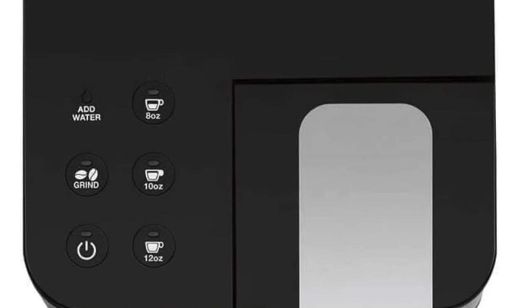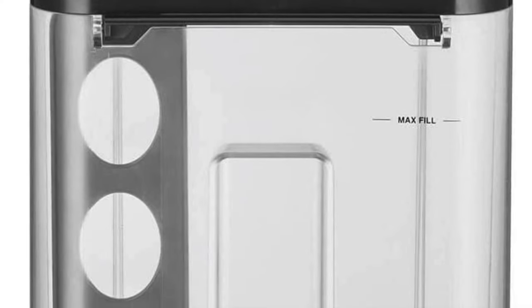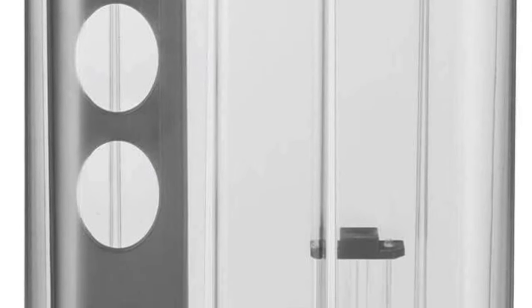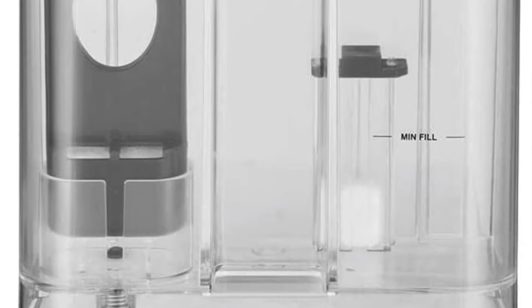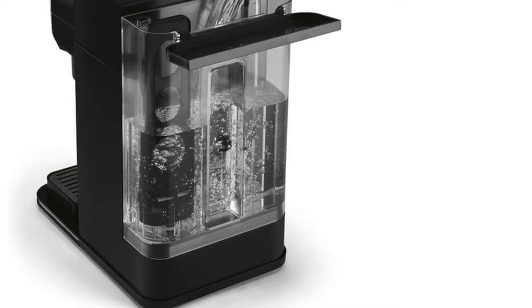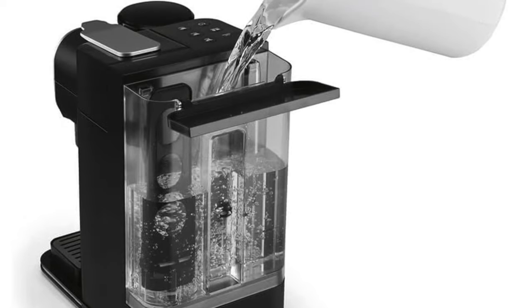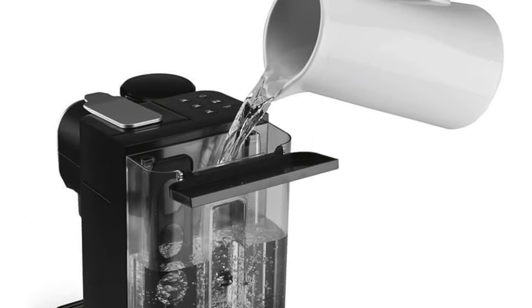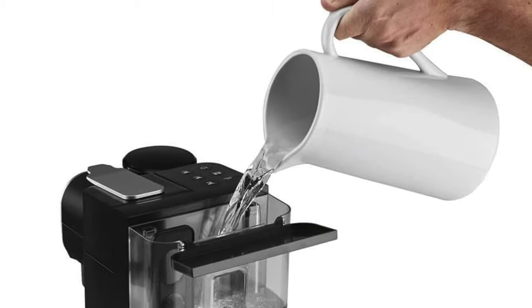Who's it for? Ideal for the lone wolves and solo performers who relish a cup of coffee crafted just for them. It's perfect for those who value quality and personalization over the convenience of instant solutions. If you like your coffee like your life — customized to your preferences — then this Cuisinart marvel is your new morning best friend. Just remember it's a two-step process, so you'll need to be half awake to get it right, but the reward is a coffee that's as unique as your fingerprint.